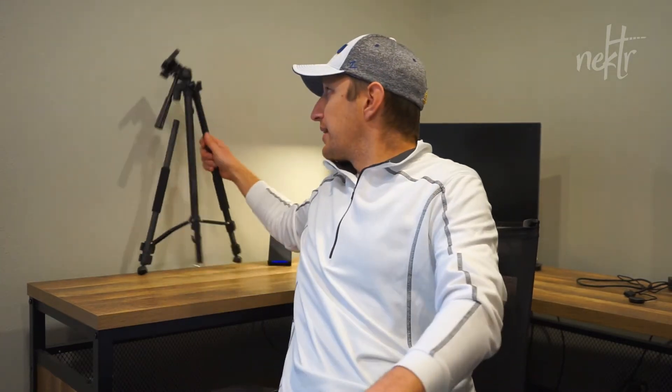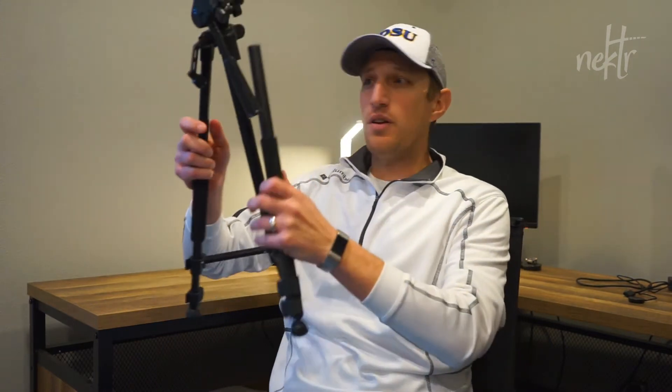We've tried a few tripods in the past, like this guy — it comes in quite a few different pieces. It was a cheaper tripod that got us started, and there's nothing wrong with that. But we found out that we could do better if we just spent a little bit more money and got something a little bit more sturdy.